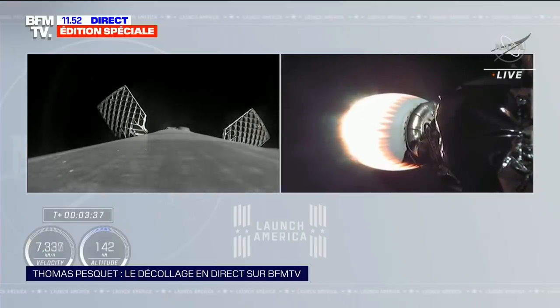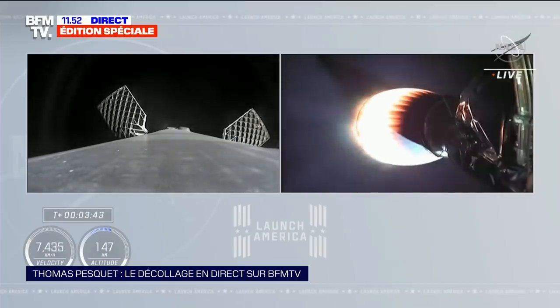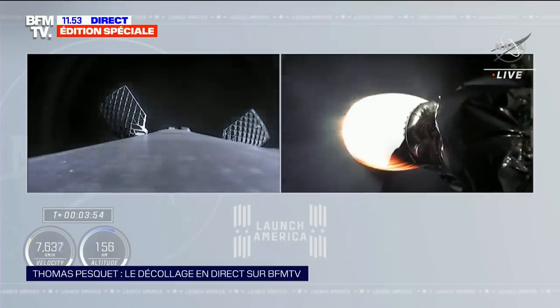Currently the first stage is continuing to coast up to apogee — it's unpowered. It will reach a peak height and then begin to descend back down towards Earth's atmosphere, altitude maximale, in preparation for a landing burn on the ship in the Atlantic Ocean.